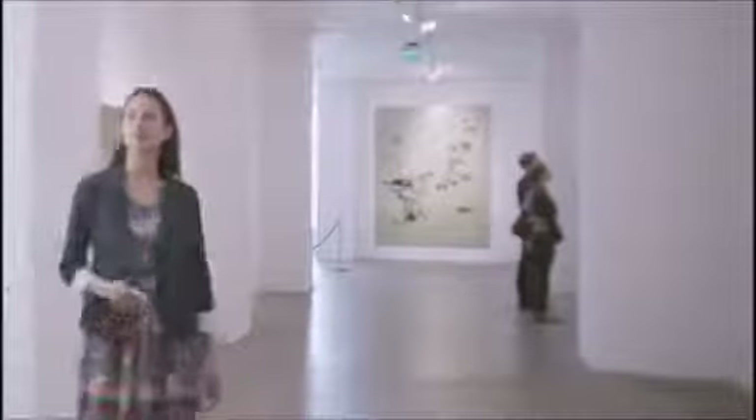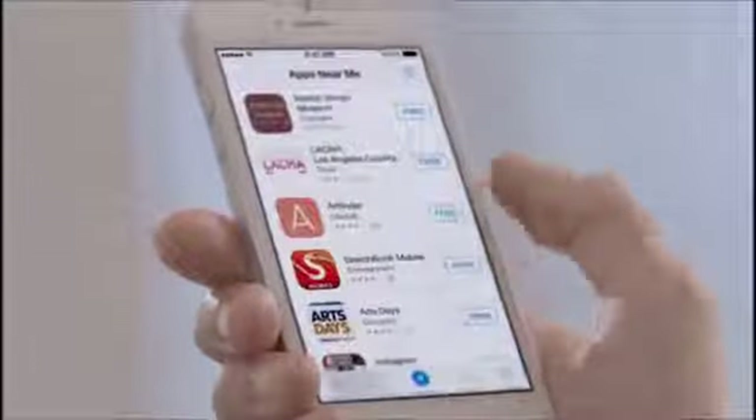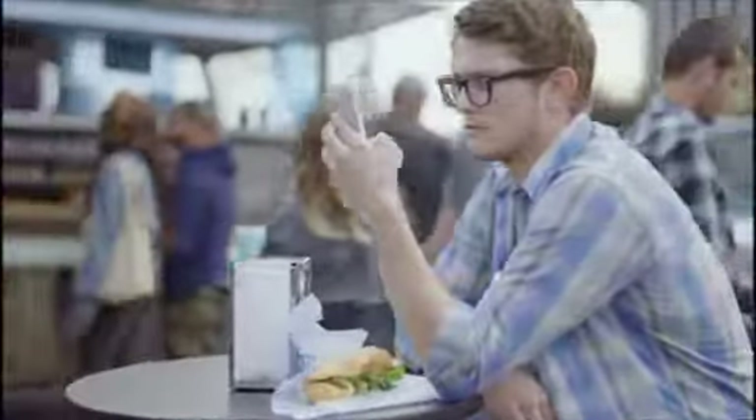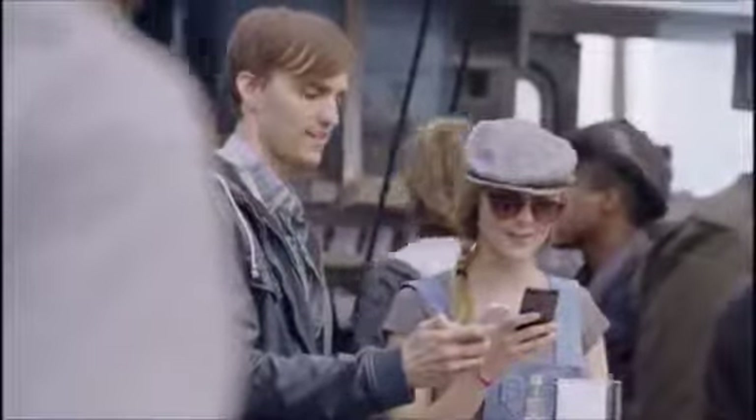With over 800,000 apps, the App Store is the world's largest app marketplace. iOS 7 now features Popular Near Me, a new way to find a curated collection of apps based on your current location. AirDrop makes it easy to share with people near you. When you've got something you want to share, AirDrop shows you your contacts close by — just select who you want to share with, and AirDrop does the rest. And if someone's not in your contacts, they just activate AirDrop and you can send them files too.